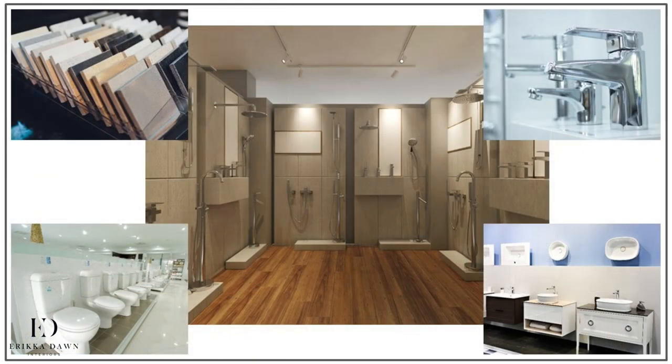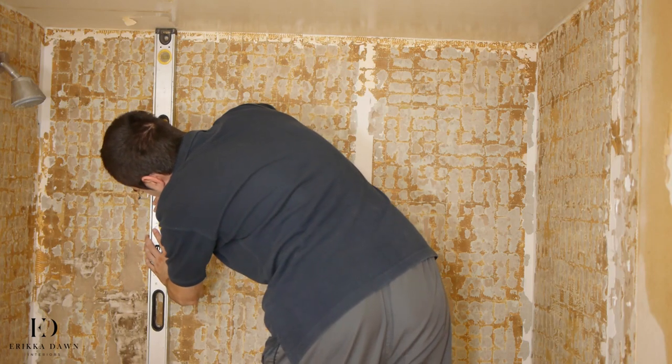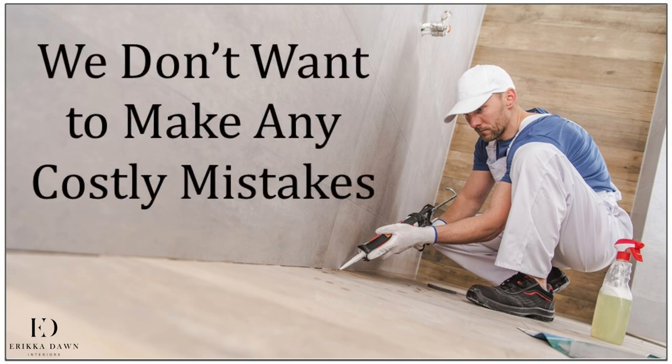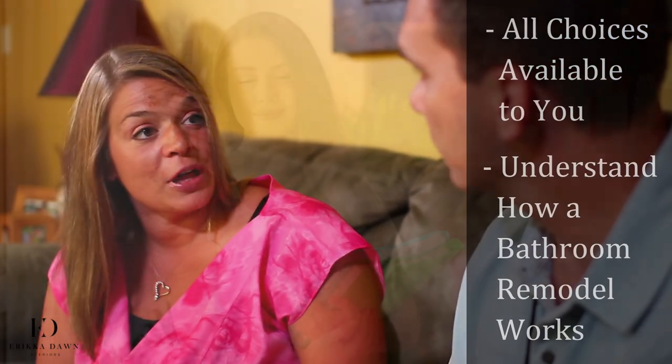The choices are numerous, to say the least. And this type of information and preparation is so important in a bathroom remodel. Bathroom remodels can be incredibly expensive. Depending upon your selections, it can often be the second most expensive room in the home after your kitchen. Fortunately, renovating your bathroom does add value to your home, so it's money well spent. That said, we of course don't want to make any costly mistakes. Even if you decide to work with a designer or a design build firm, I want you to know all of the choices available to you and understand how a bathroom remodel process works, so that you will feel confident every step of the way.